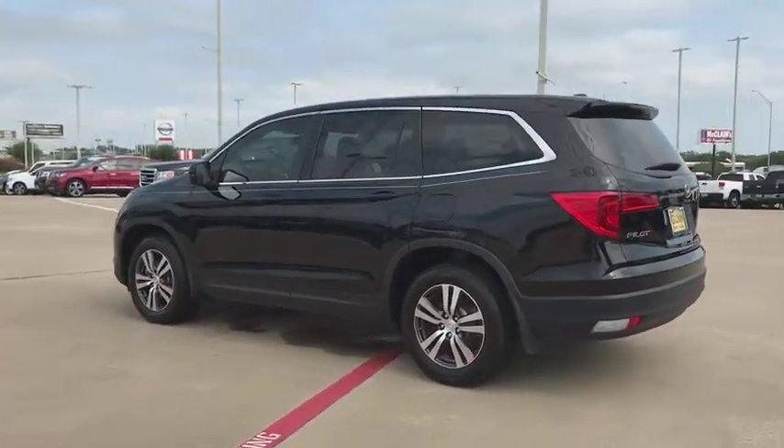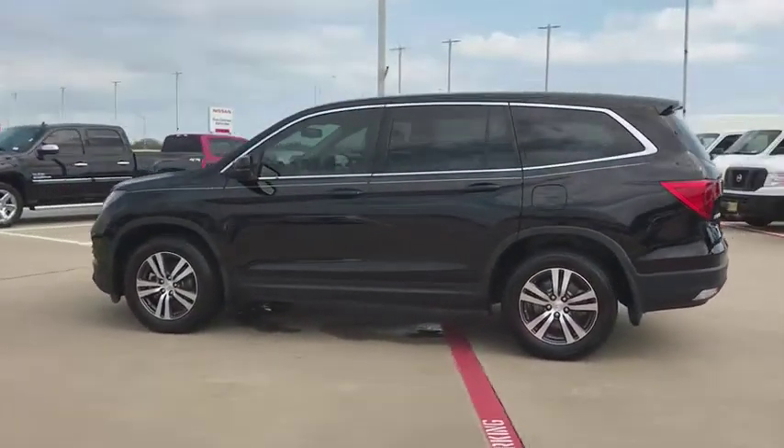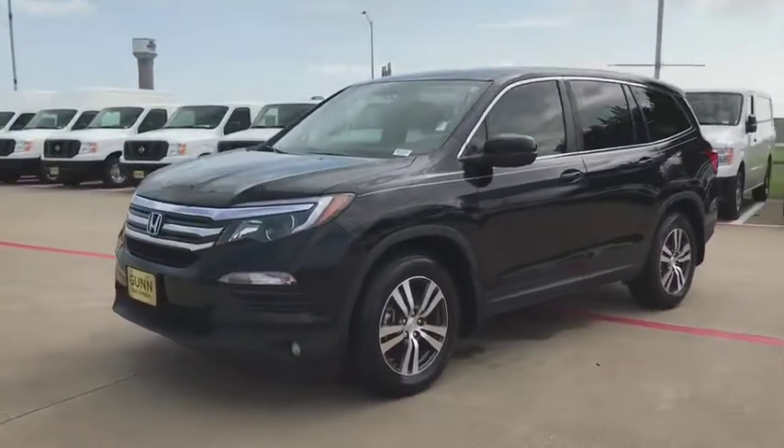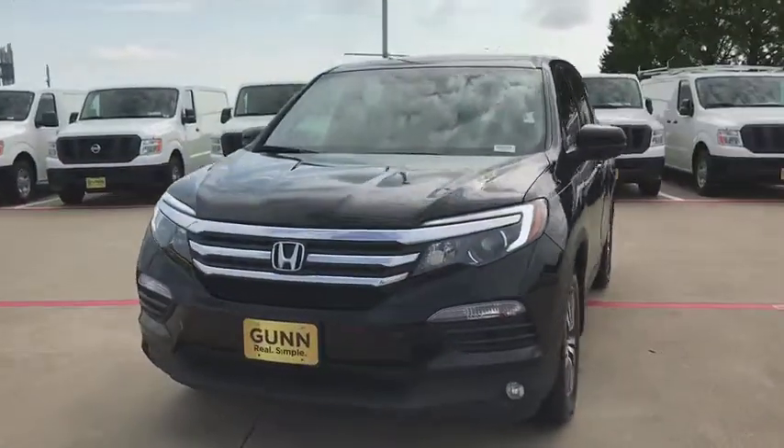Stability control. Power liftgate. Power passenger seat. Remote engine start. Steering wheel audio controls. Traction control. Backup camera. Keyless entry. Anti-lock braking system. Bluetooth.